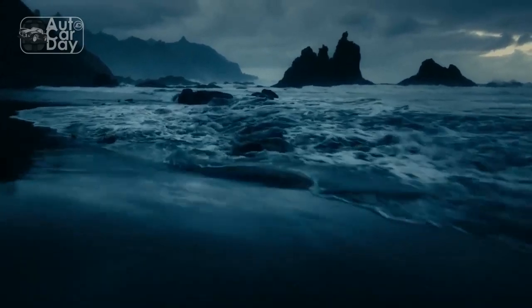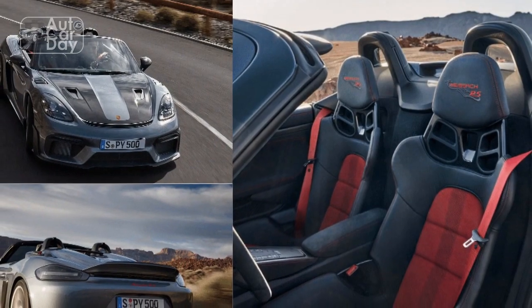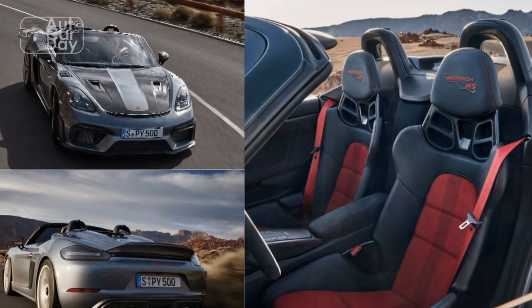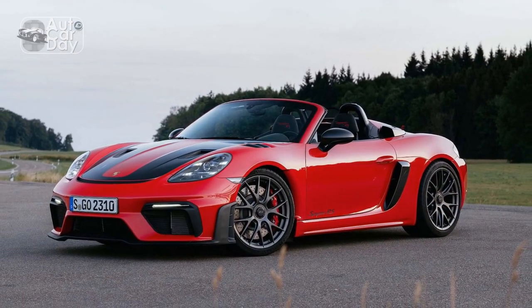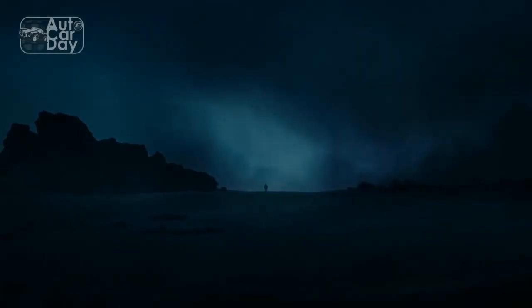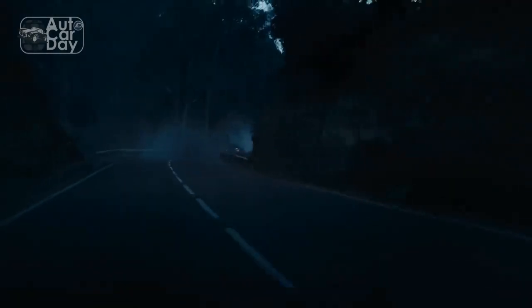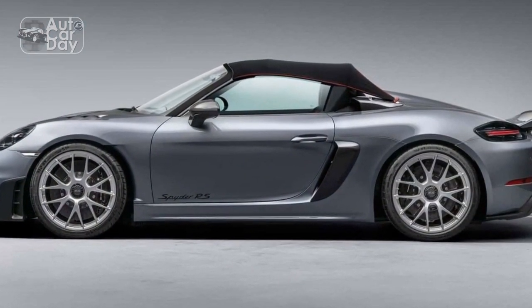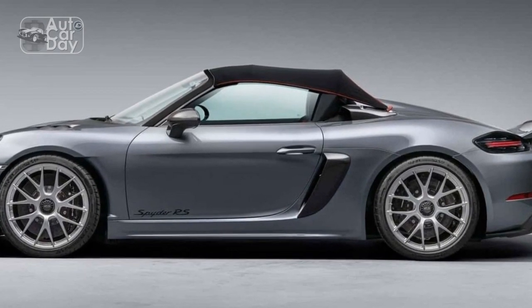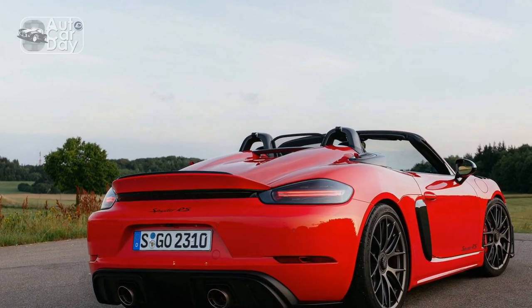The softer suspension means the Spyder RS feels a touch more composed than the GT4 RS on rough roads and has better traction out of bumpy corners. Yet there's no noticeable roll, dive, or squat in reaction to inputs from the steering, brake, and throttle. Chassis rigidity is also impressive, especially given the fact the car's body structure has no additional bracing over the Cayman GT4 RS. The standard Michelin Pilot Sport Cup 2 tires — 245/35 up front and 295/30 at the rear on 20-inch wheels — deliver terrific grip, though when it's raining you need to be watchful of white lines and standing water. And yes, if you must, you can drive the 718 Spyder RS in the rain — it just takes a little preparation.